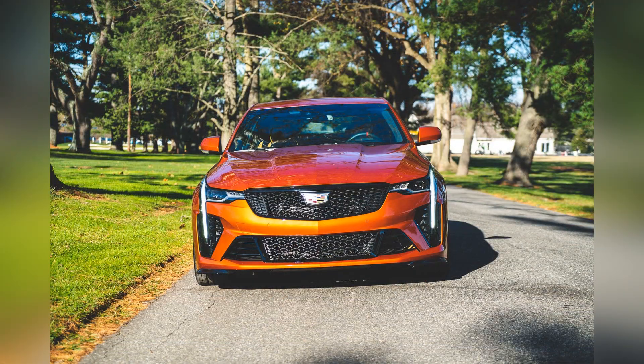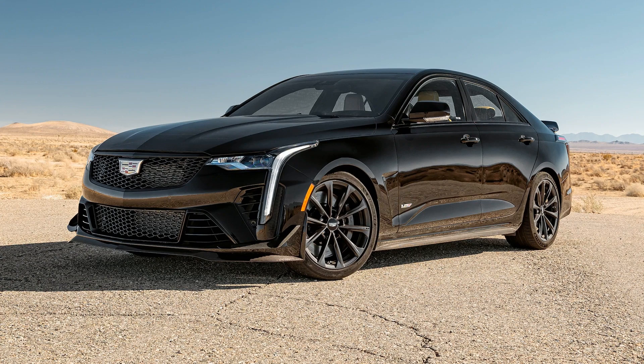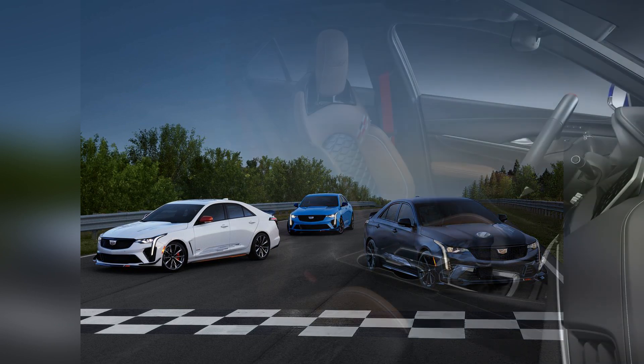With its potent powertrain and rear-wheel drive configuration, the CT4-V Blackwing delivers thrilling performance on both road and track. But it isn't just about straight-line speed — it's also engineered to deliver exceptional handling and agility.